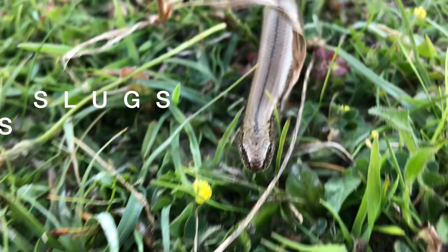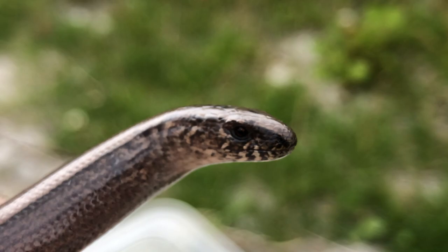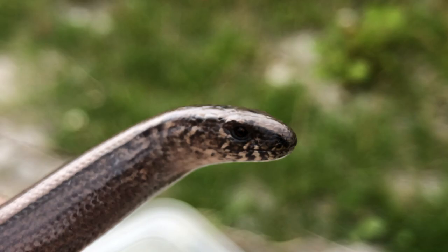This one looks like it's on the hunt. What they eat is slugs, snails, worms, and other insects too, but mainly those three. If you look closely at the head, you'll be able to see a small black tongue that it's using to taste the air, much like snakes do and other lizards.